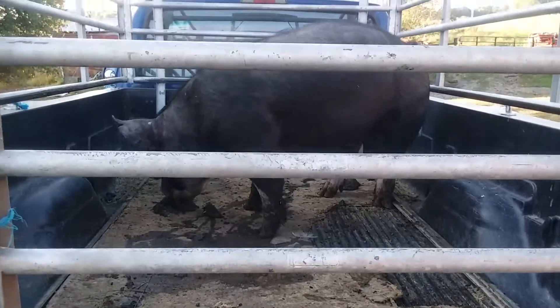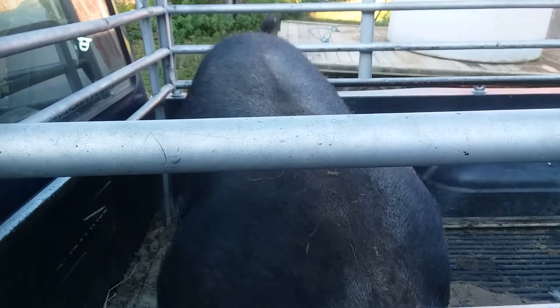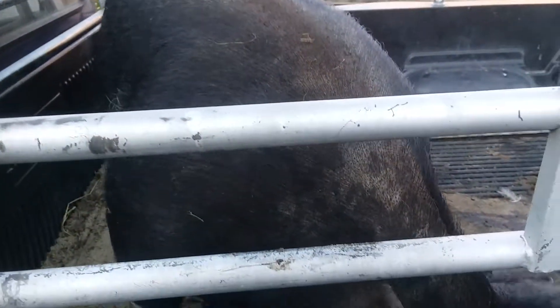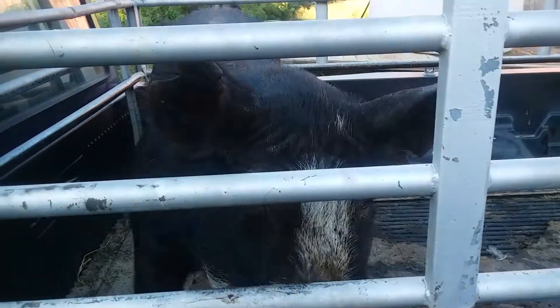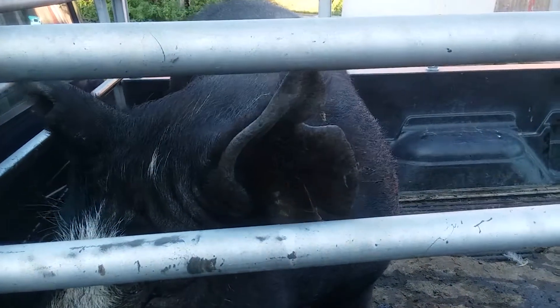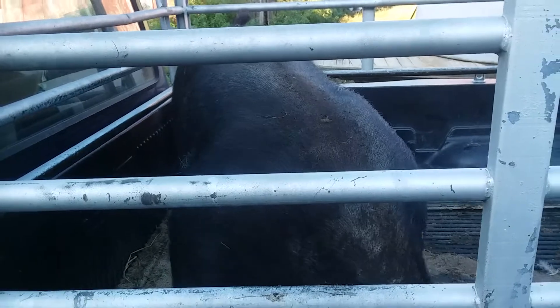He's scoping things out. You can see the size of him a little bit better. He's a Berkshire - his pigs grow fast. They're great. It's just that we're keeping his daughter.